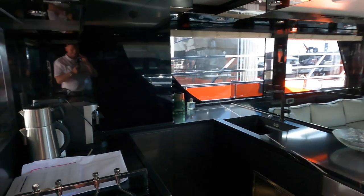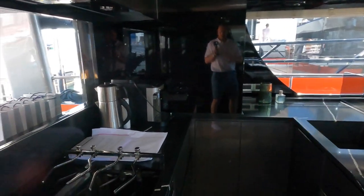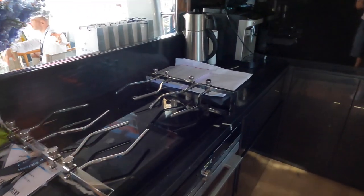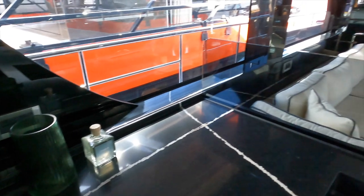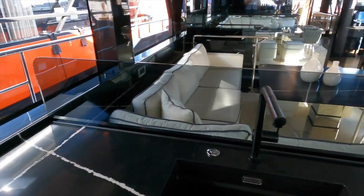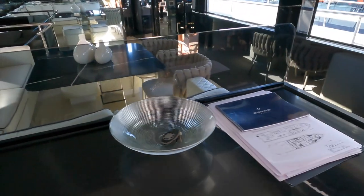On this Bering 70, which is hull number two of the Bering 70 range, the galley is located aft as you walk through the saloon door. The counter space has also been doubled, making the galley on this boat a very comfortable and easy space to work in.